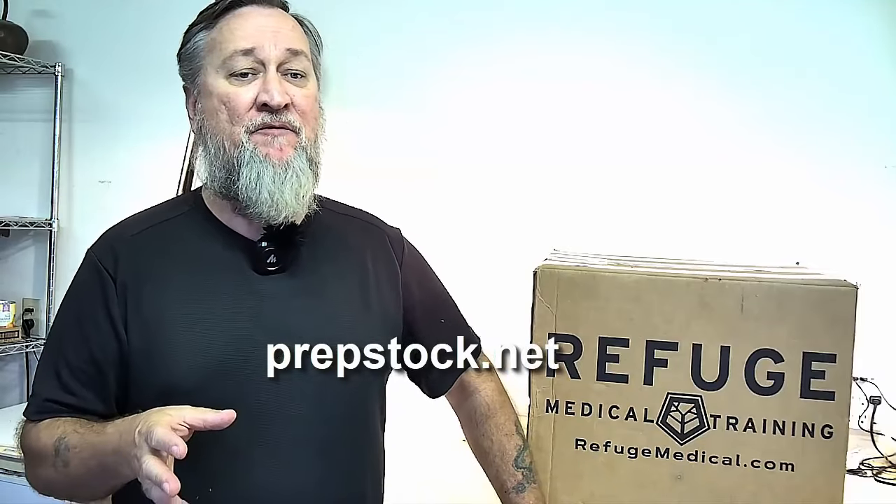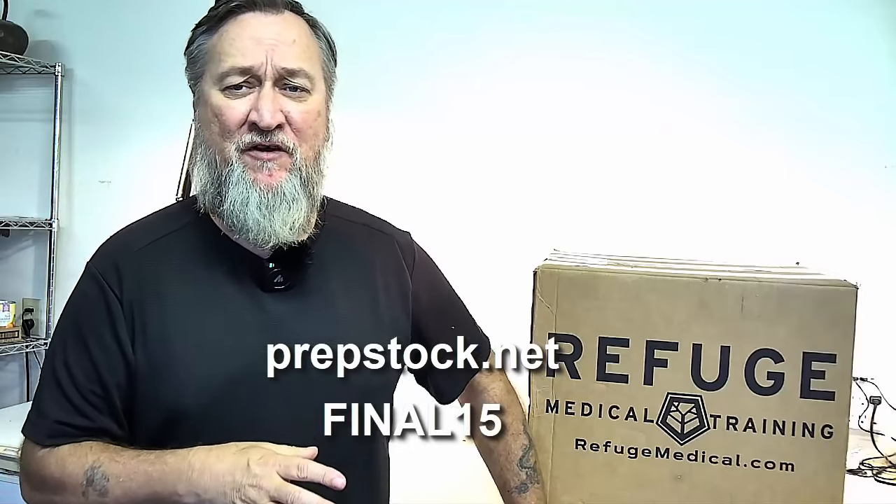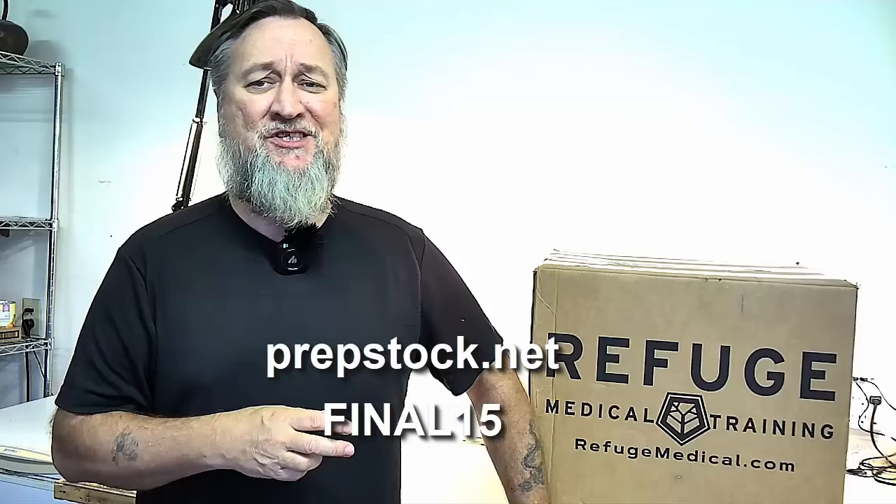Obviously, prepstock.net — go there, get your tickets. Currently we have a 15% off ticket sales. Use code FINAL15, all one word, to save yourself some money. So we're going to open up this big old package and see what's inside of it.